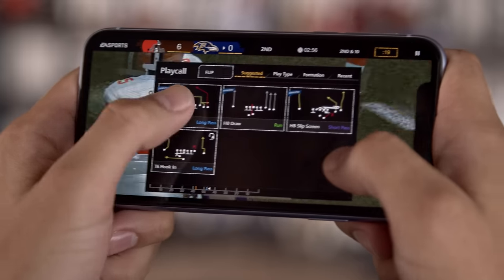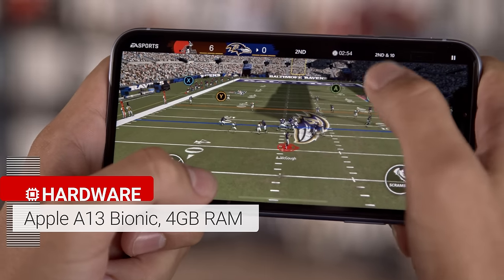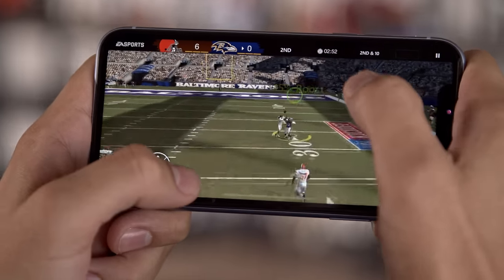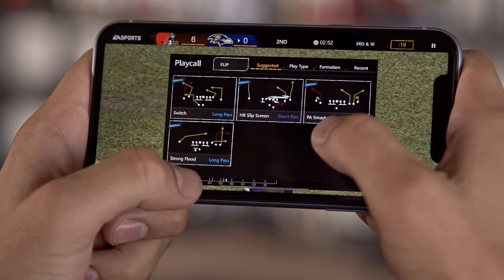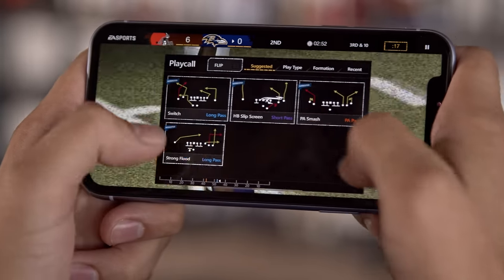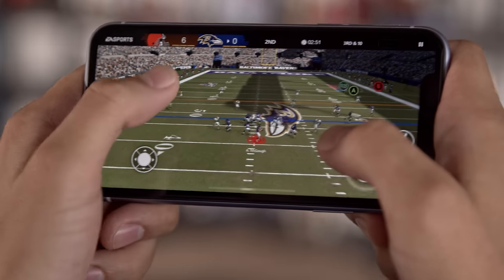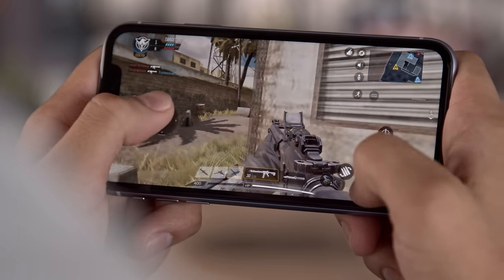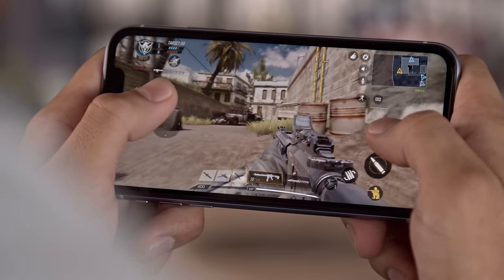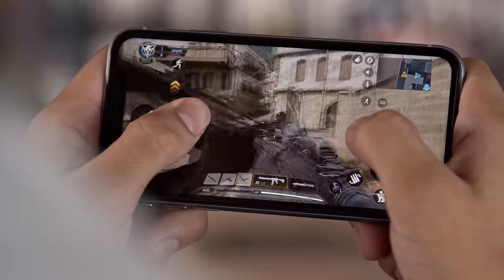Inside the iPhone 11 is Apple's new A13 Bionic chipset, along with 4GB of RAM. Performance here is just the same as on the Pro version — brilliant and unmatched by anything in the Android world. The iPhone 11 aces benchmarks, providing 20% better CPU performance over last year's chipset. It does a great job at staying cool thanks to heat-dispersing graphene layers, so sustained performance for heavy gaming is great without much thermal throttling.